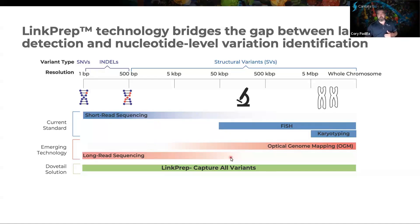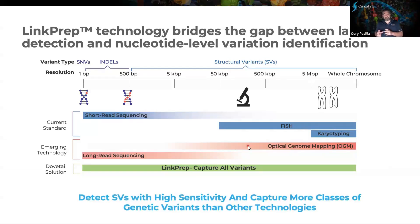The solution we're introducing today is our LinkPrep technology, which is there to really capture all variants — spanning from the single nucleotide event all the way up to large structural rearrangements. The punchline here is that you'll be able to detect those SVs with really high sensitivity, but you're also going to capture more classes of genetic variants than other technologies that exist today.